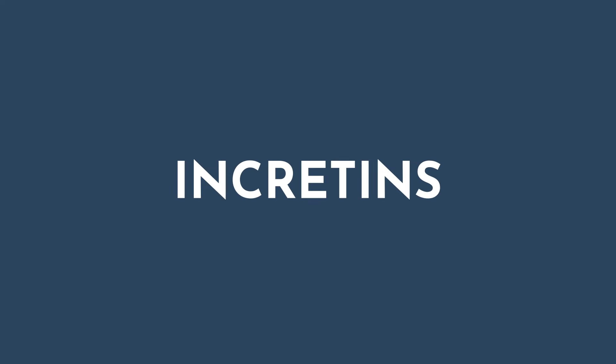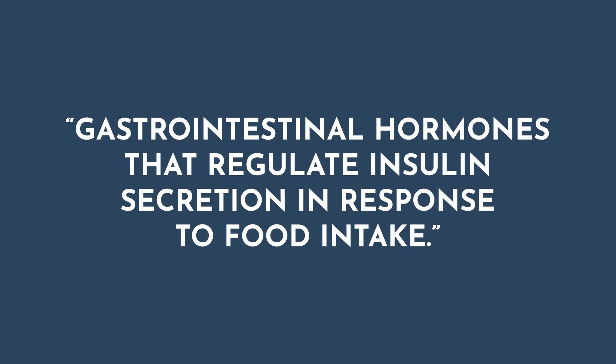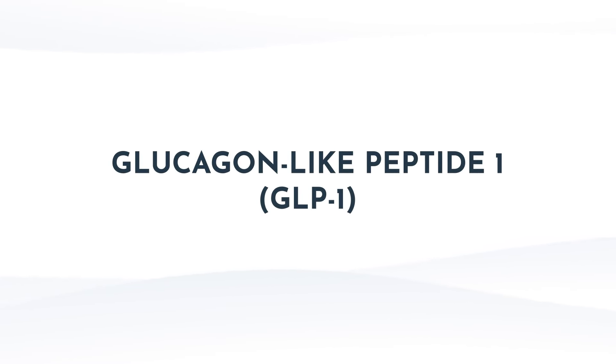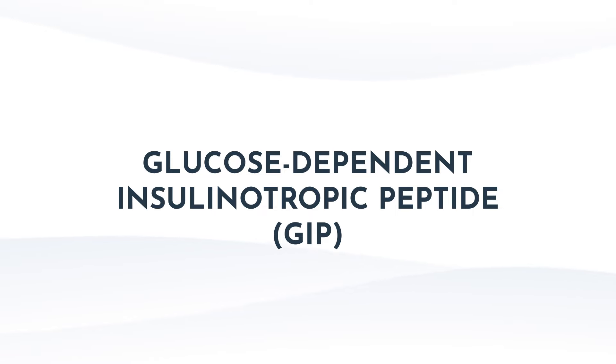Let's talk about incretins. Incretins is a broader term for hormones produced in the GI tract that play a role in the regulation of insulin secretion in response to food intake. There are two main incretins: glucagon-like peptide 1 (GLP-1) and glucose-dependent insulinotropic peptide (GIP). As we continue to discuss this medication class, I'm going to refer to all of them as GLP-1 medications, though I do recognize that some have dual action of GIP and GLP-1.